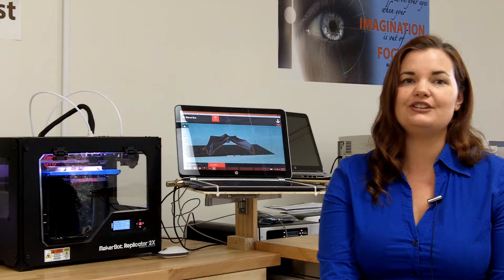Makerspaces are extremely important for people to be able to have access to machines that they wouldn't have access to in their own homes. I find Makerspaces to be places where you can come in and interact with other people of like mind. You can bounce ideas off each other.